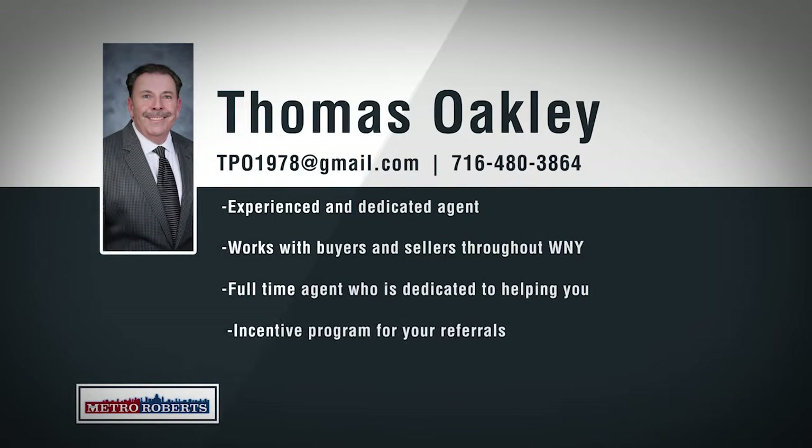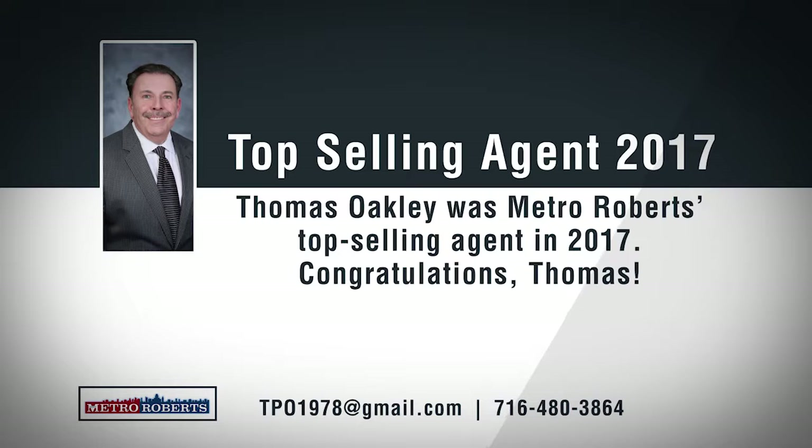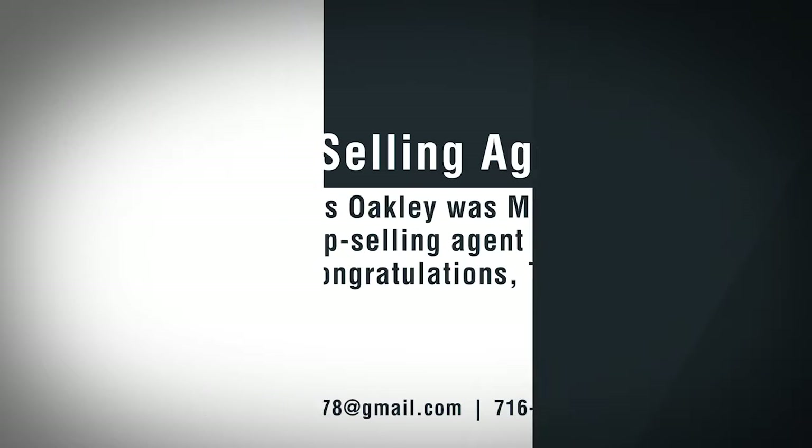Born and raised and living in what he calls the true heart of the city, South Buffalo, Thomas Oakley spends every day working out of the Abbott Road office of Metro Roberts Realty. As a 30-year top-producing broker, Tom is results-oriented and remains dedicated to providing the best possible customer service for his clients. Tom can offer his clients the best marketing tools in western New York, from featured listings online to customized flyers to market your home in person and online. We would also like to congratulate Thomas for being Metro Roberts' top-selling agent in 2017. If you're looking to buy a home, Tom is familiar with all areas of Erie County and is confident in his knowledge of financing and closing all deals. If you're looking for an experienced agent who has proven results, call Thomas Oakley today.